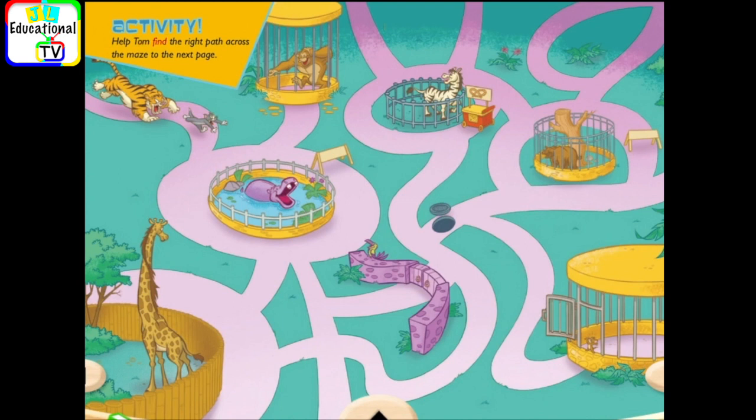Activity. Help Tom find the right path across the maze to the next page.